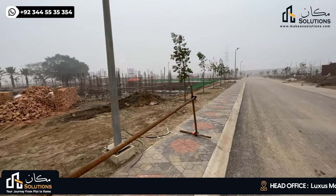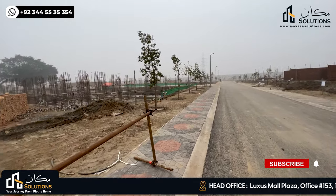My name is Vaan Chima, welcome back to another video of Lahore Smart City Walking Tales, Episode 10.